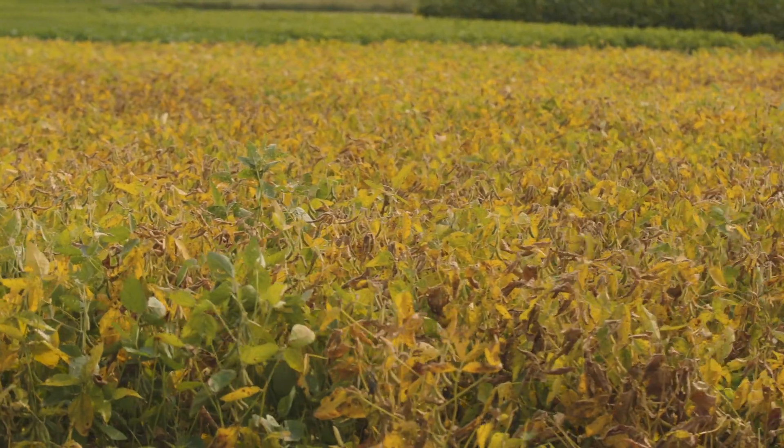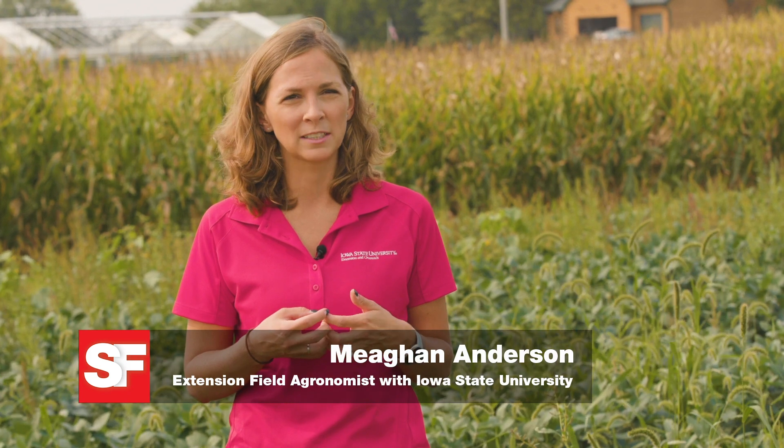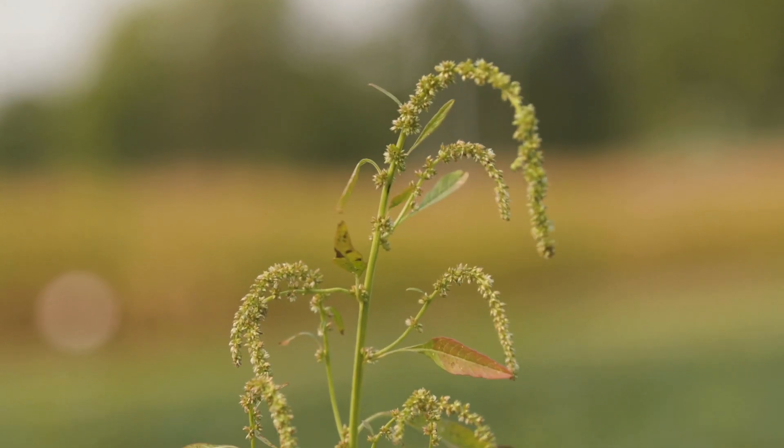There are a number of things that we think of when trying to prevent weeds from coming into fields. The first is obviously making sure that we're practicing good sanitation and that we're monitoring field edges, because those are likely areas where weeds are going to come in. The trouble with some of these is that waterhemp is endemic — it's everywhere in Iowa.